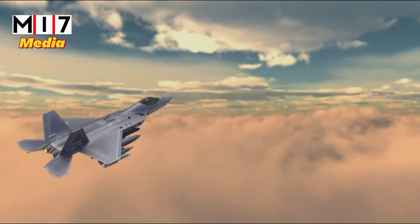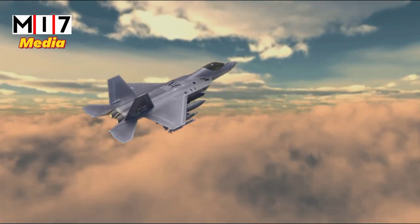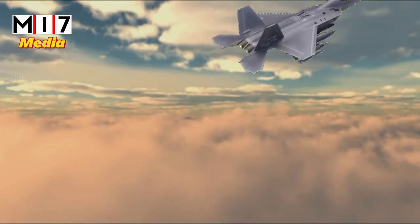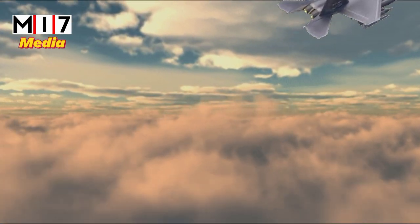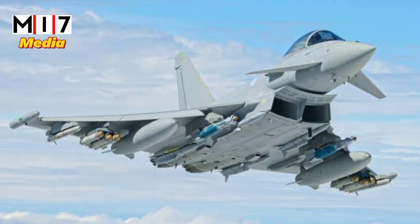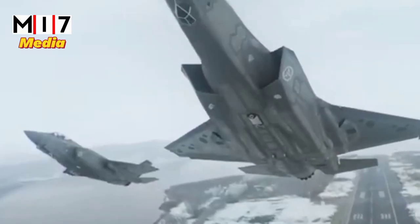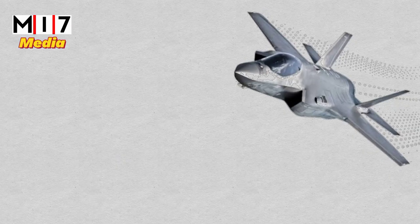Instead of focusing on high speeds, which are rarely achieved as in the case of the F-14 and F-15, the F-36 is much more comfortable gaining speed in the Mach 2 range, like the European Typhoon. The F-36 is designed for non-reheating supersonic performance at Mach 1.4, using reheat for acceleration up to Mach 2.0.